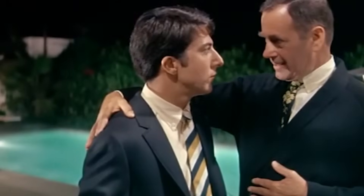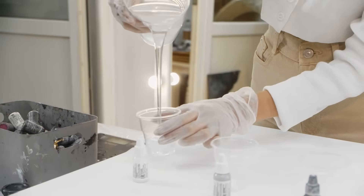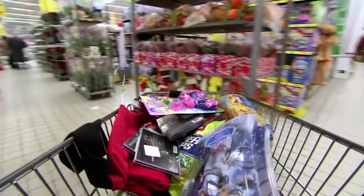Enter John Wesley Hyatt. His solution was to pump molten synthetic plastic into a mold, and not only did he change the game forever, he also invented injection molding — the process still used to make most plastic items today.